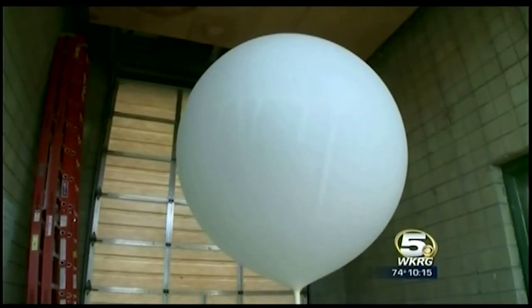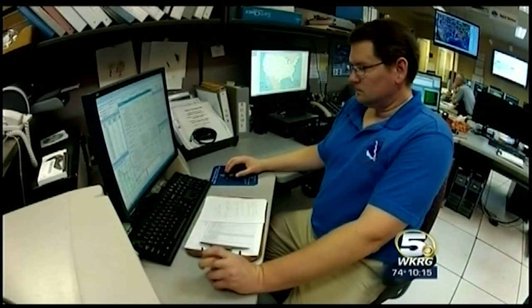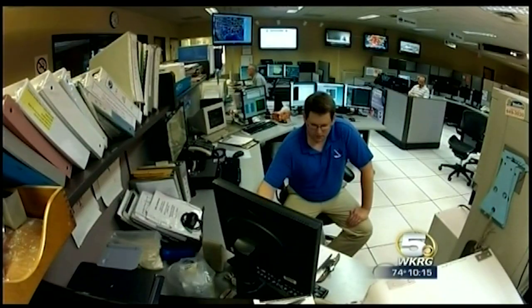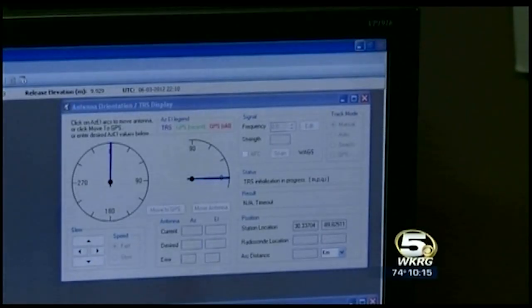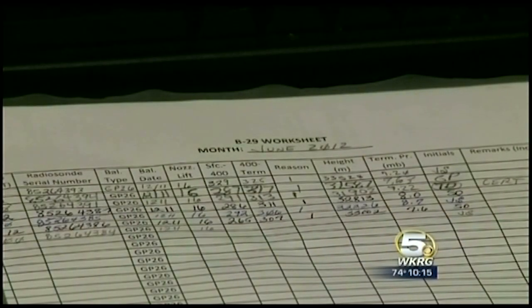The data is highly, highly critical for the weather modeling process to get the best available forecasts. This launch is choreographed twice daily with launches at over 90 locations in the United States and another 700 worldwide, at 23Z and 11Z — locally during daylight time at six in the morning and six at night.